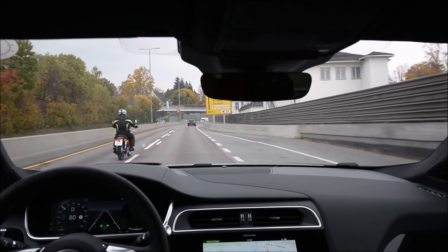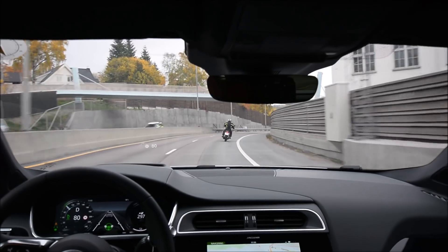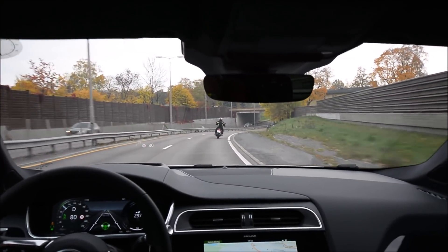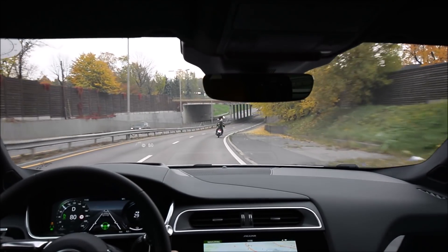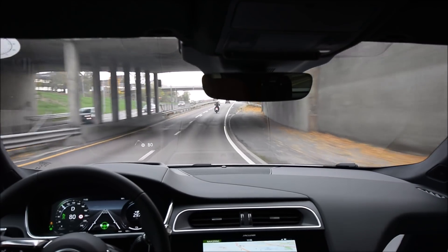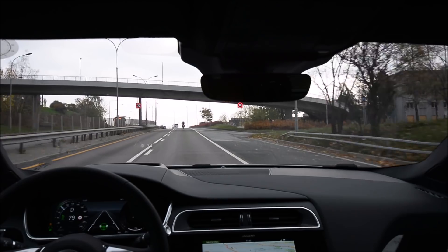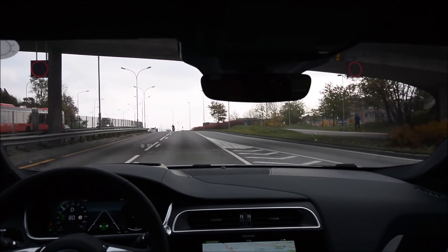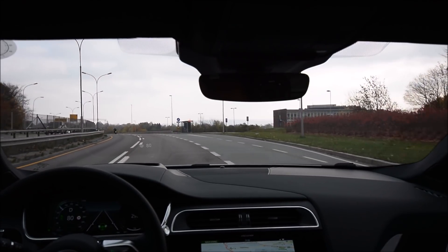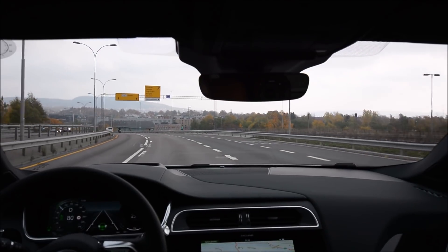When it comes to performance, you really need to guide it. The system is kind of drifting wide at 10 kilometers above the speed limit, which kind of reminds me of earlier Autopilot 2 systems. Let's see if it can handle this pretty easy bend over the small crest — yes, it does.